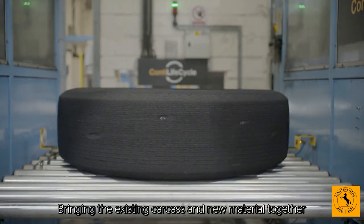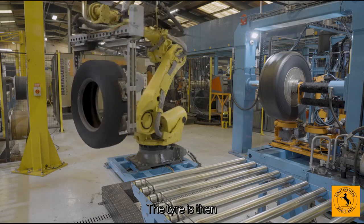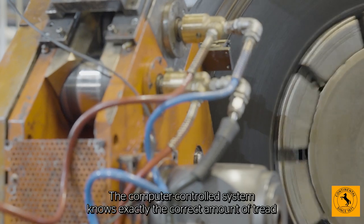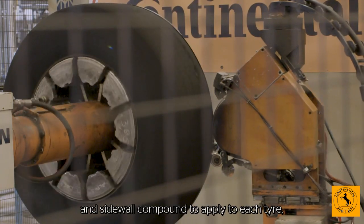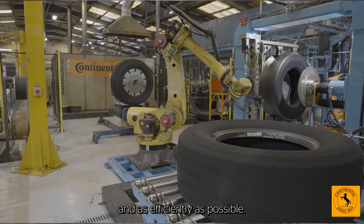Bringing the existing carcass and new material together begins with more robots spraying the tyre with process aid. The tyre is then automatically loaded onto the building machine. The computer controlled system knows exactly the correct amount of tread and sidewall compound to apply to each tyre, with the robots programmed to ensure the compound is applied evenly and as efficiently as possible.